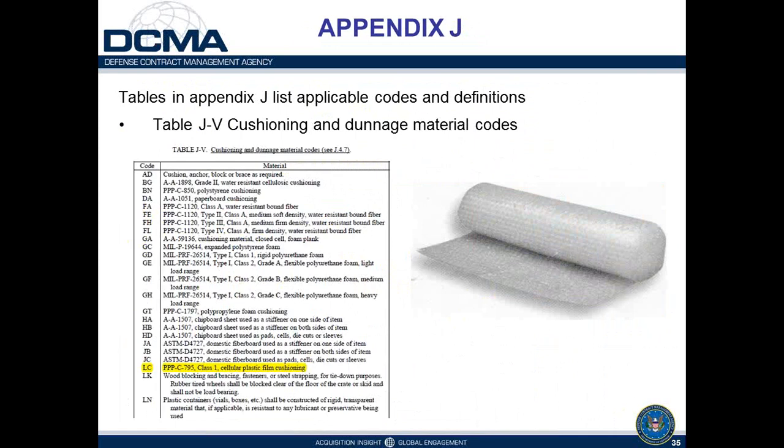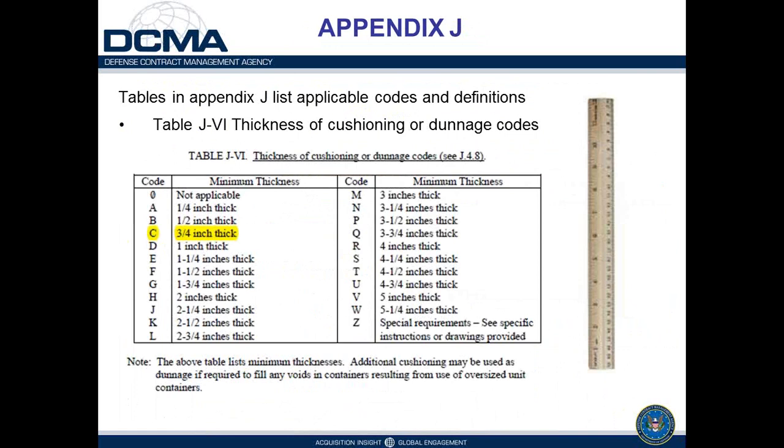The cushioning thickness code C represents three-quarters of an inch. The table lists the minimum thickness surrounding the item. A note below the table specifies that any voids in the container resulting from oversized unit containers should be filled with additional cushioning to prevent movement within the unit box.